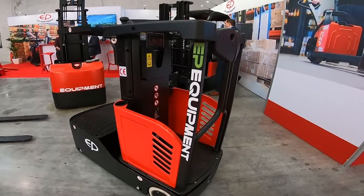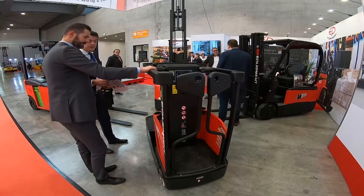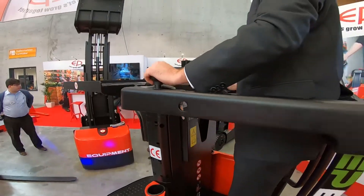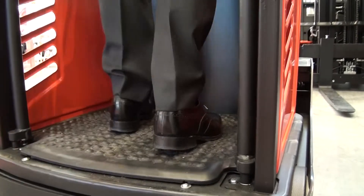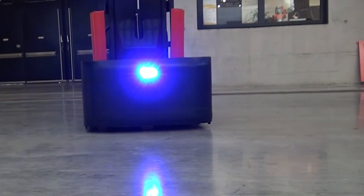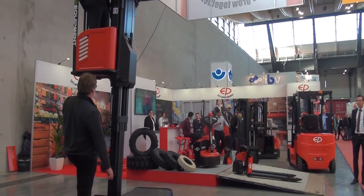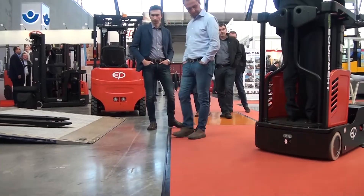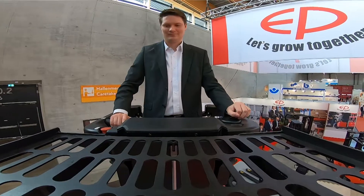The third product is a facelift of our work-assist vehicle, the JX-0. We listened to the demands of our customers, improved not only the ergonomics of the truck, but also the whole appearance of the truck. We now have a blue spot light as standard, along with several other options for comfort and safety for the retail industry and warehouse applications. This is what we are showing at Logimat.